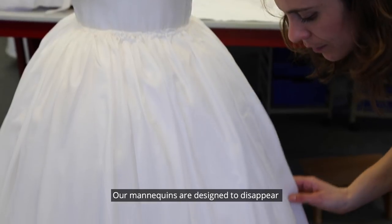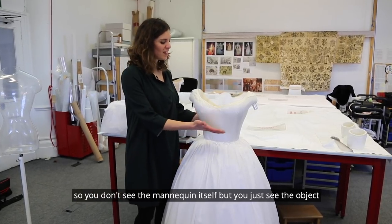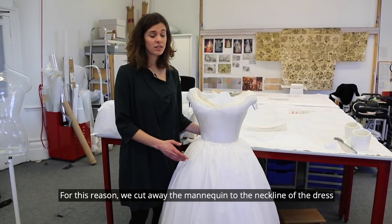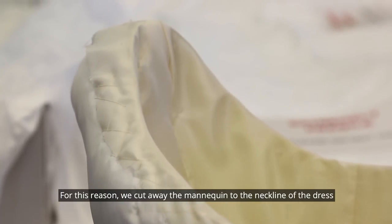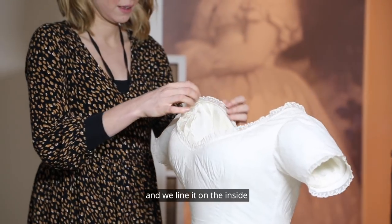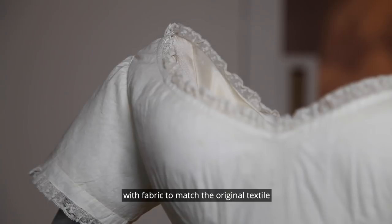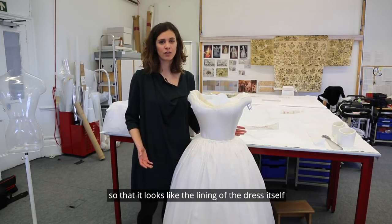Our mannequins are designed to disappear, so you don't see the mannequin itself but you just see the object. For this reason, we cut away the mannequin to the neckline of the dress and line it on the inside with fabric to match the original textile, so that it looks like the lining of the dress itself.